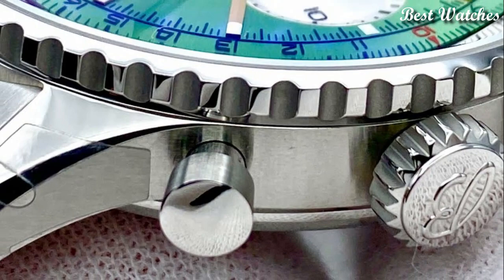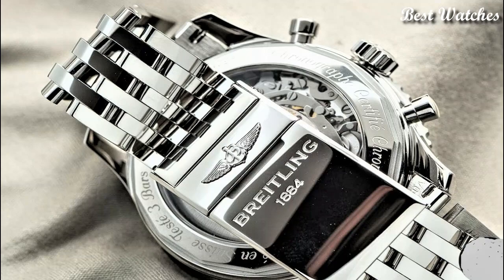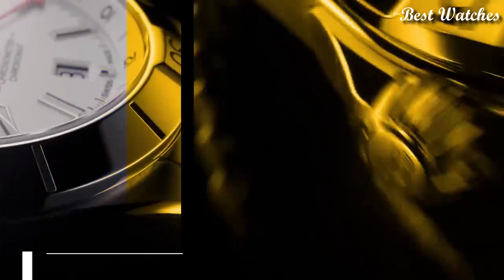Hello everyone, today I am going to show you the best Breitling watches for men of 2023 based on specifications. Please like, comment, and subscribe to my channel for more videos, and press the bell icon button for my new video notifications.